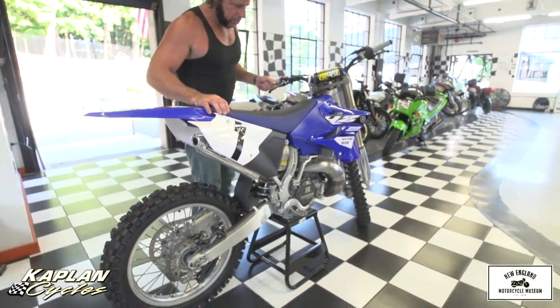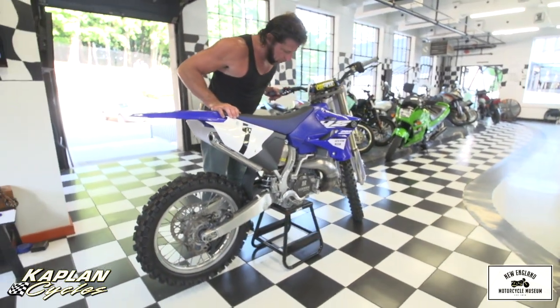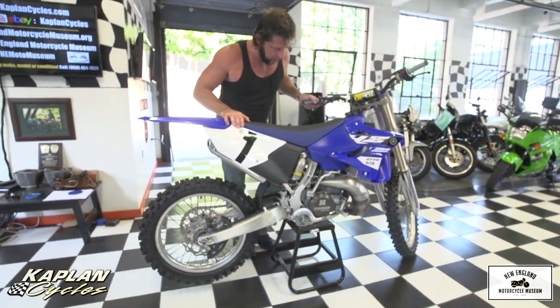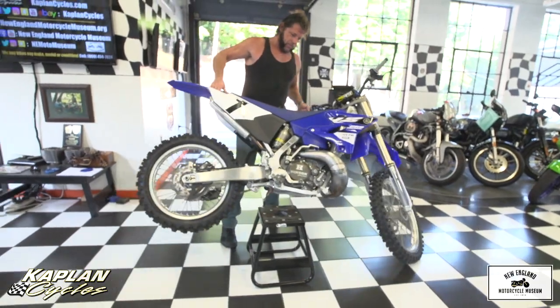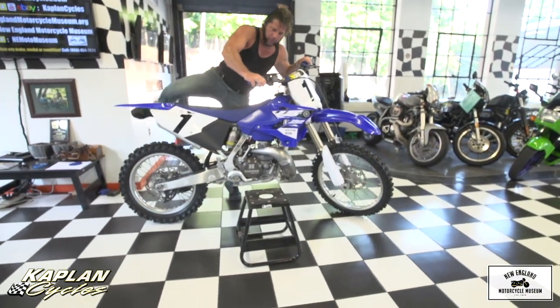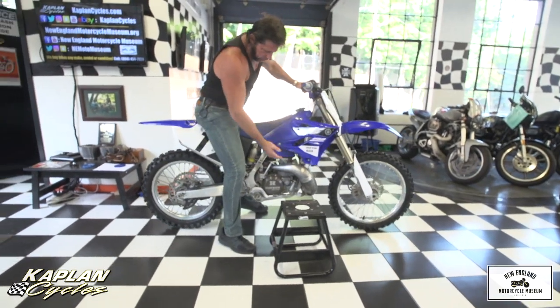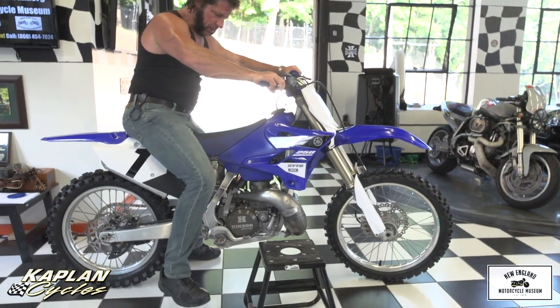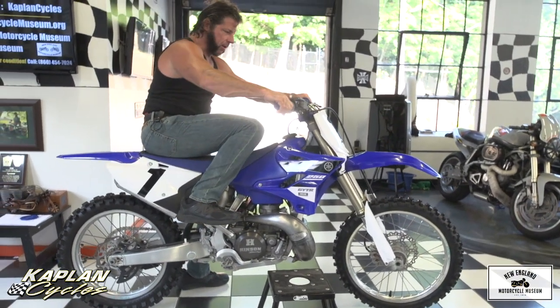Good luck bidding on this bike. I'm going to fire it up and ride it over into the showroom and put it on display until it gets sold. Again, if you want a bike that's going to be an absolute blast to ride, proven by years of use — this YZ250 engine has been developed by Yamaha for over 20 years. Good luck bidding on it, and God bless America.